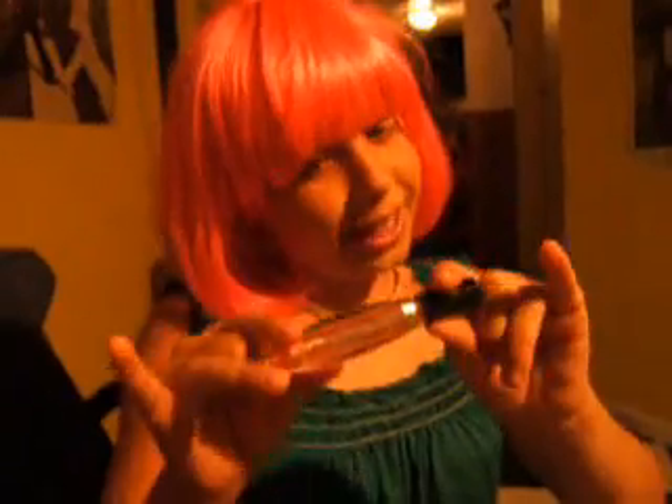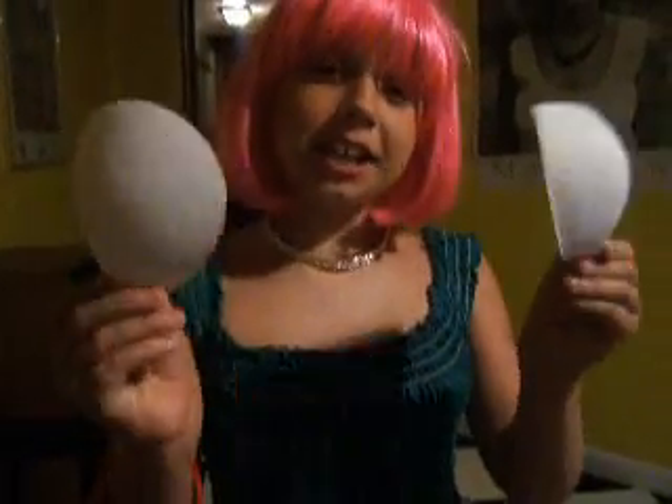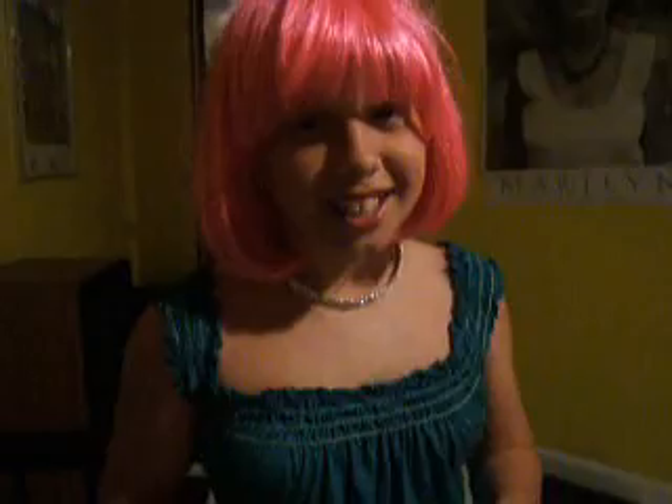Particularly to the young girls out there, gloss is essential. First you must pump the wand three times. For you insecure girls out there, for a quick breast fix, just apply the pads. No looking.